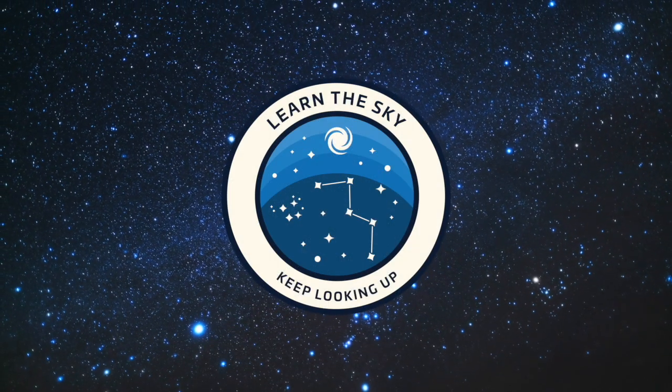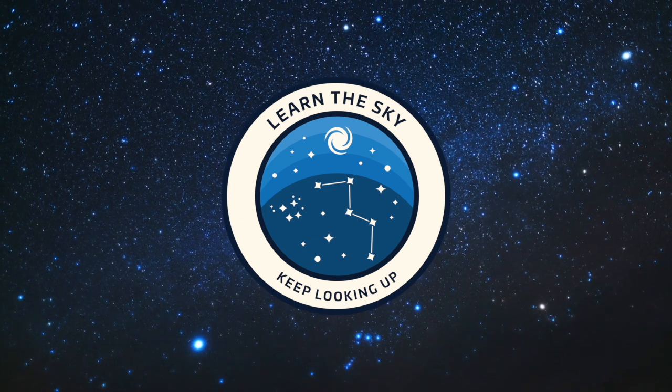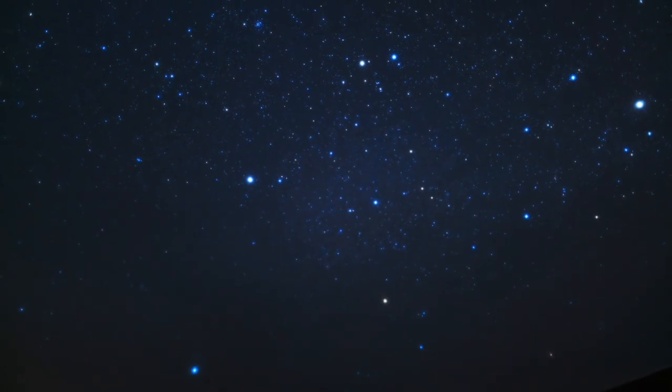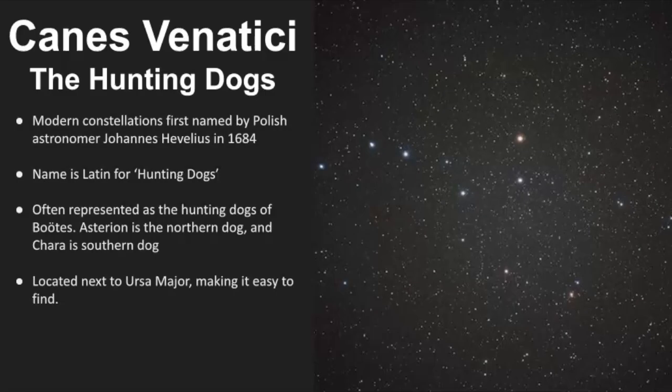Welcome to Learn the Sky. My name is Janine, and I'll be your guide as we explore the night sky together, one constellation at a time. Let's begin with the basics of Canis Venatici. It's also worth mentioning that I've heard the pronunciation Canis Venetisi as well, so I think it just depends on wherever you're located on the globe and what regional accent you have.